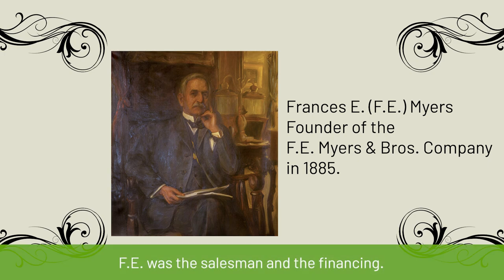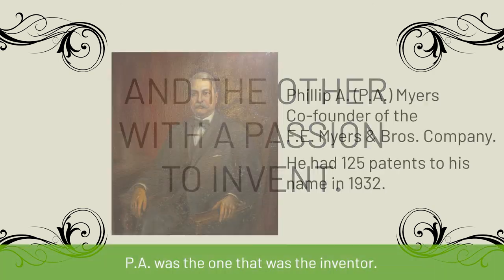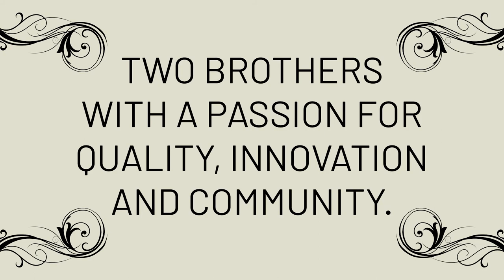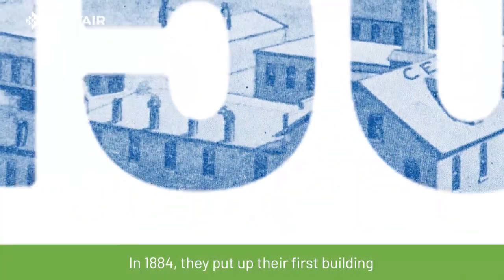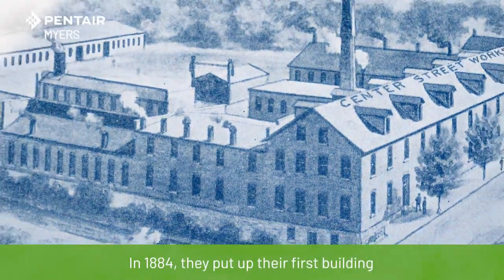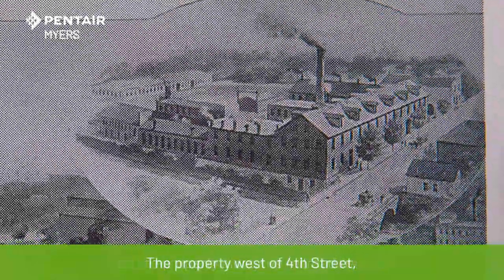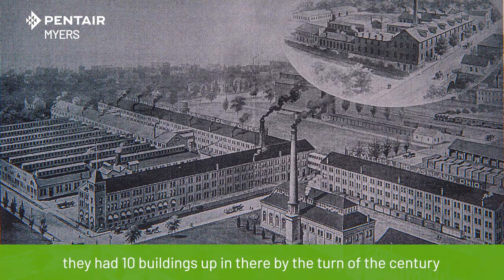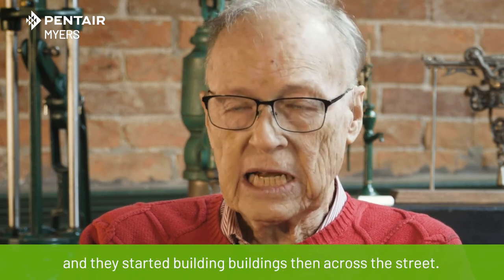Fee was the salesman and the finance, and PA was the one that was the inventor. In 1884, they put up their first building on the property along the railroad track. The property west of 4th Street — they had 10 buildings up in there by the turn of the century, and they started building buildings then across the street.